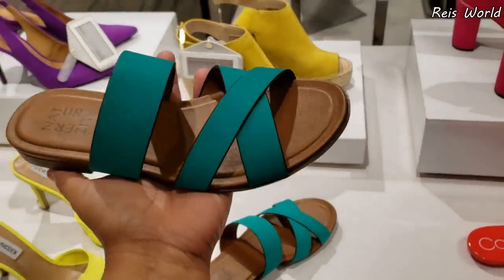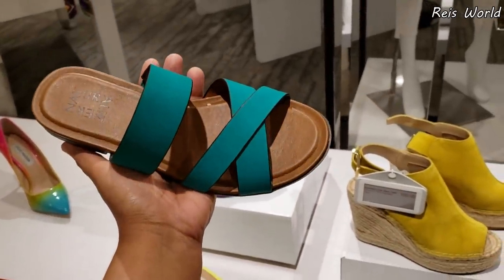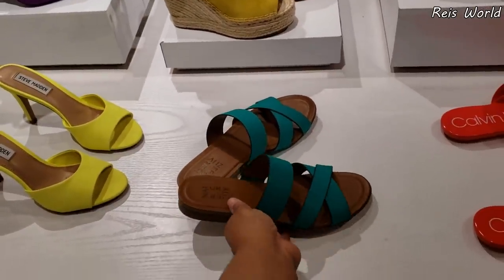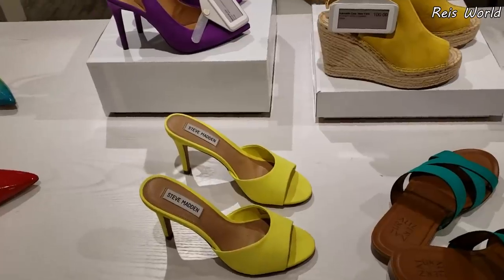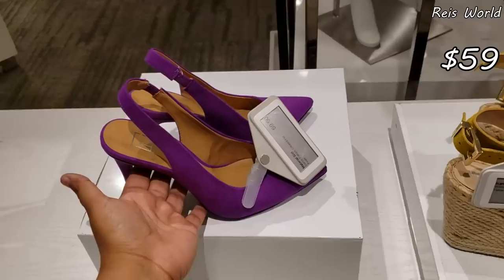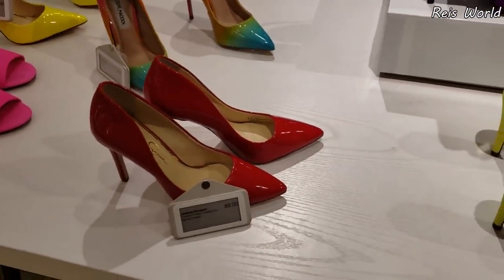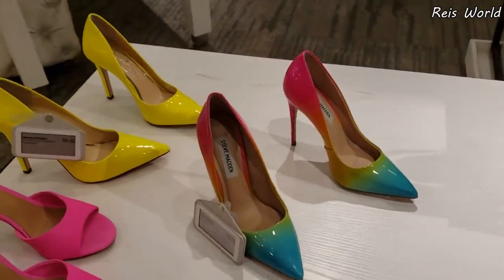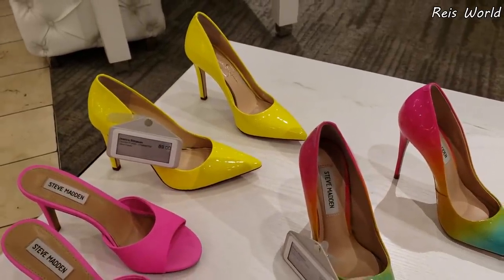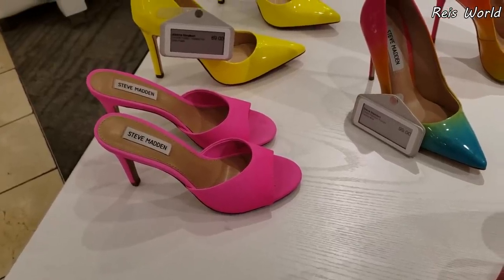Look at that beautiful color by Naturalizer — oh my gosh, the lighting here is not doing it justice — and they only want $80. No yellow, but we've seen the Steve Madden. Kenneth Cole in the back for $159. Material Girl — Jessica is going to be $89. We've seen these Steve Maddens before — they're going to be $100. Oh, they do have the bright yellow for $89; I want those to be on clearance because I'm going to buy them!